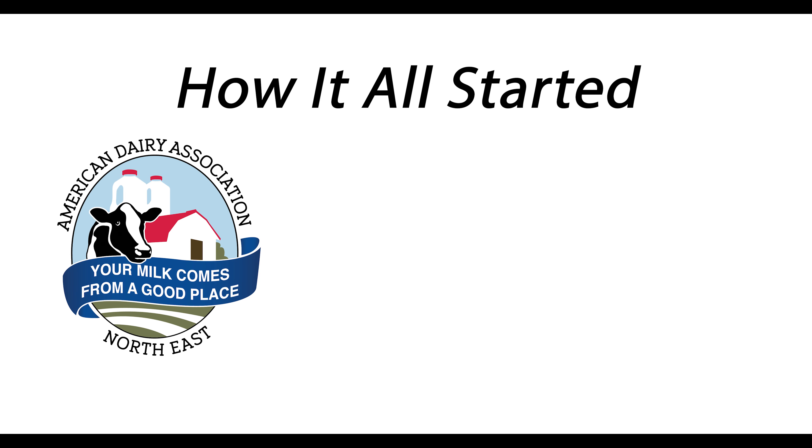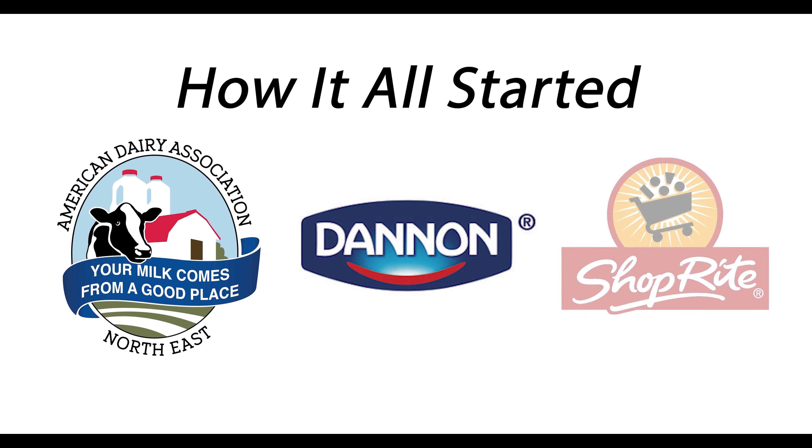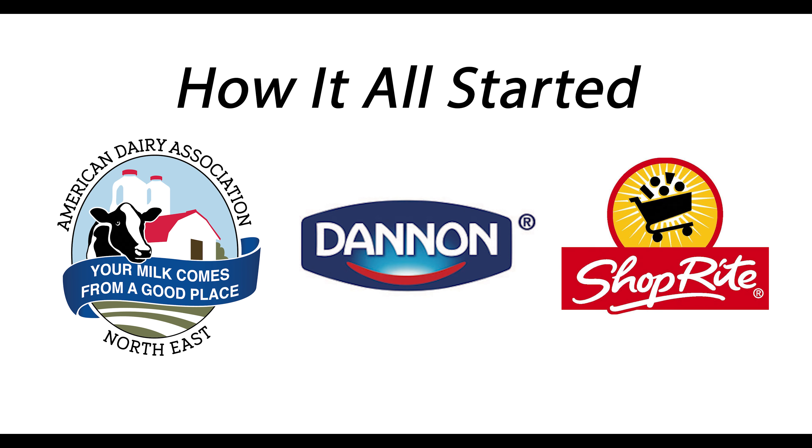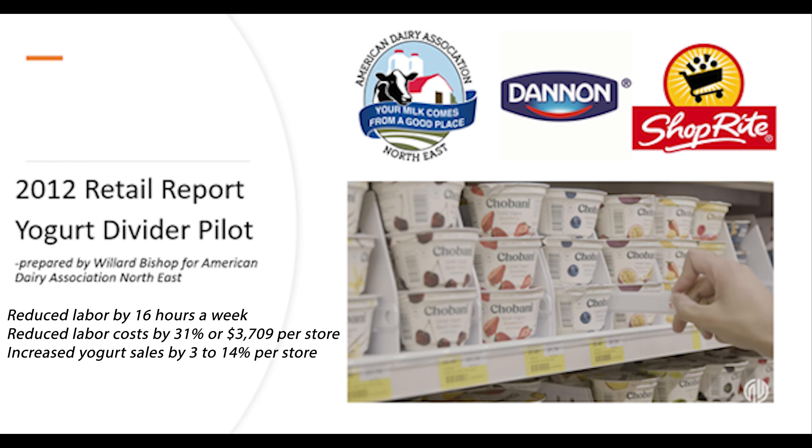How did it all begin? In 2012, the American Dairy Association Northeast partnered with Dannon to pilot yogurt divider systems in 10 ShopRite stores. We then had one of the nation's leading consumer research companies analyze the results of the pilot. Key findings included yogurt divider systems reduced labor by 16 hours a week, reduced labor costs by 31% or $3,709 per store, and increased yogurt sales by 3 to 14% per store.